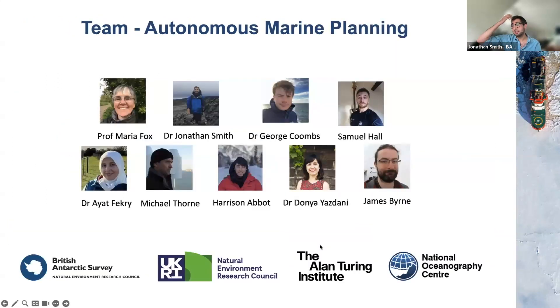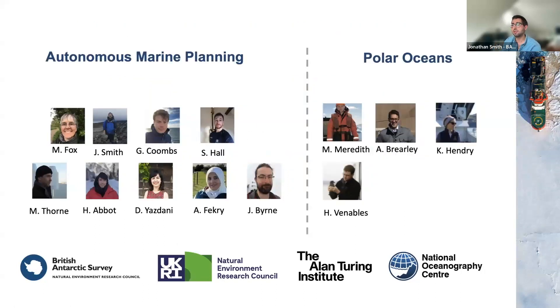We initially started just over a year and a half ago. Professor Maria Fox is the one who started the Autonomous Marine Planning Group — it started with just her in Polar Oceans, but has now expanded to our team, which is shown on screen. This is only one portion of the AI lab. We're primarily funded under a decarbonization fund, which is supplying all of us funding up to 2025. More recently we've started to work more closely with other members in BAS, including the Polar Oceans team, and much of the work shown today was done in collaboration with that group.